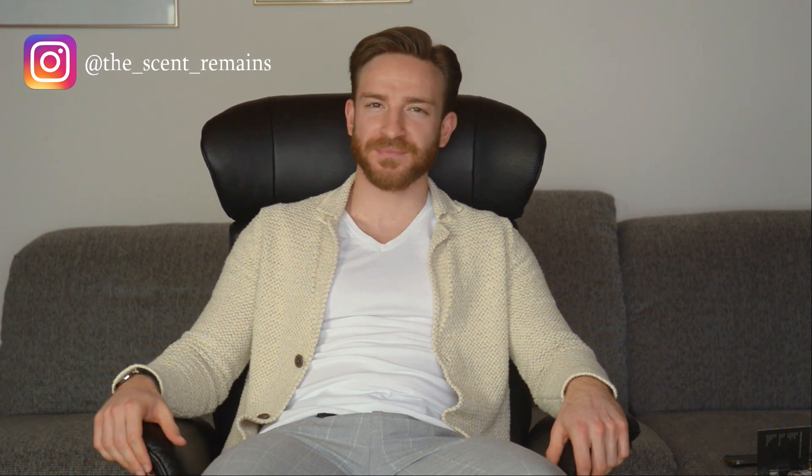Hi guys, welcome to a new video. My name is Benny. Today I'm in a more relaxed atmosphere — I didn't really prepare anything. Yesterday evening the idea came to me that I have so many samples lying around, literally three full bags of fragrance samples in the corner, most of which I haven't touched yet. So I thought let's grab some and give you guys a first impression on what they smell like.